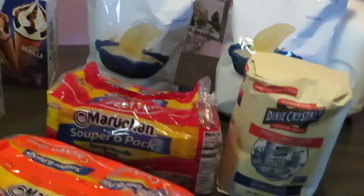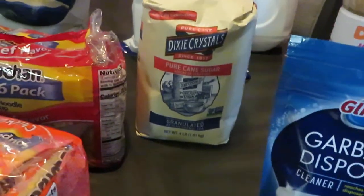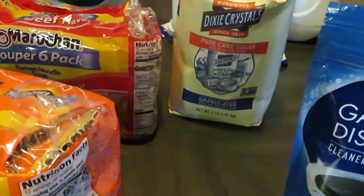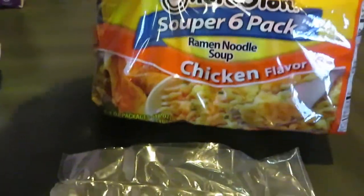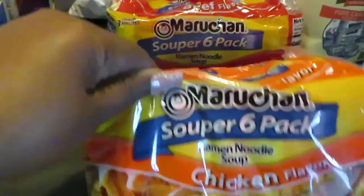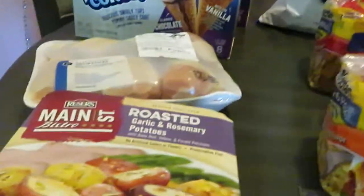I grabbed some Dixie Crystals sugar — that was priced at $3.15. I also grabbed some noodles for the girls; they love their noodles. Those were priced at $1.49. I grabbed the chicken flavor and the beef flavor.